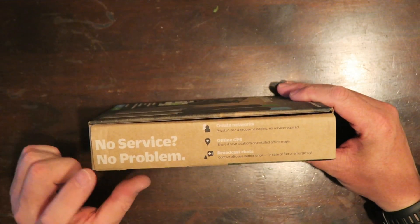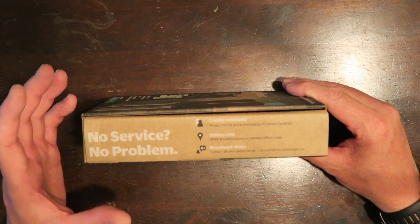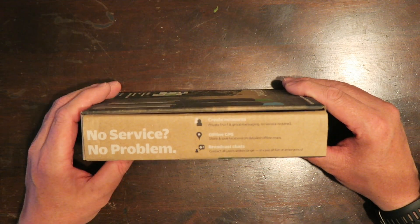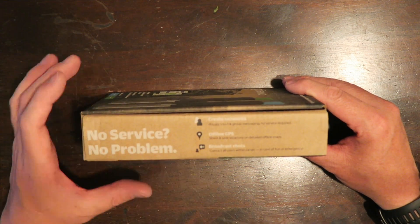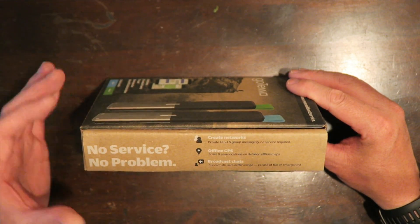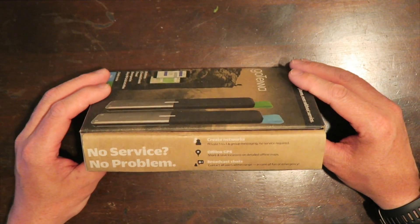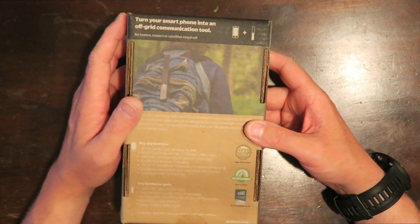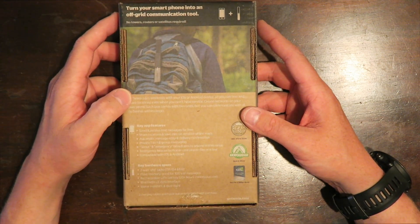You can also use the GPS on your phone with these without service — no service, no problem. You can create one-to-one networks and also do group messaging. Basically your phone is going to work just like it would for texting one person or a group of people. With offline GPS you can share and save locations on offline maps, and you can broadcast out to other people, though they do have to have a GoTenna. It works just like two-way radios but in a much smaller package, taking advantage of the cell phone you already have.